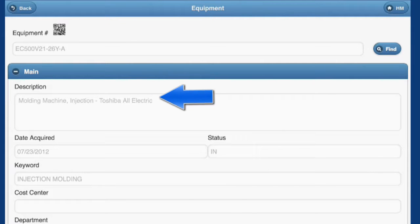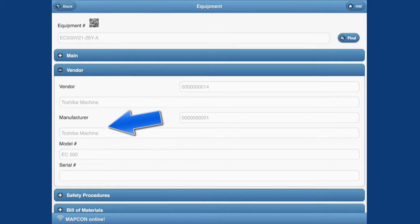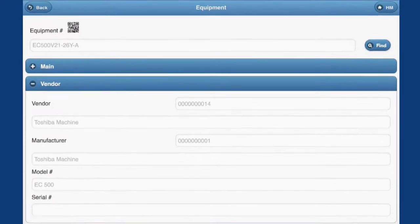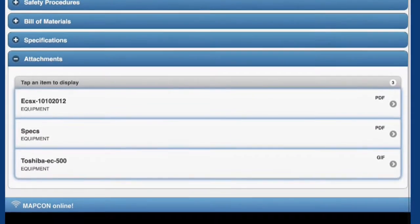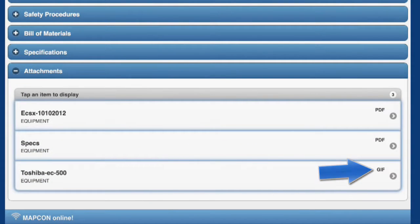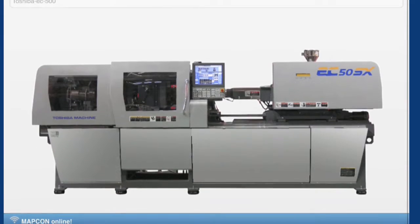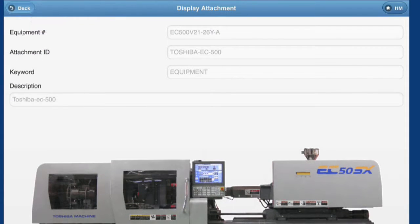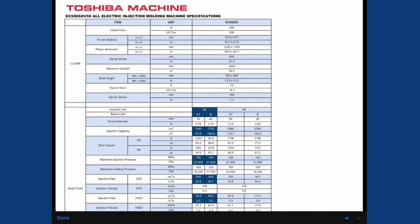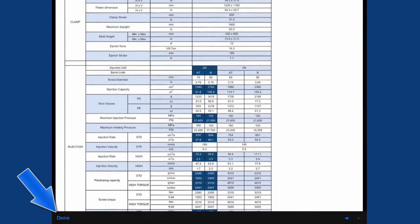Imagine — anywhere you are, your CMMS goes with you. Now the maintenance tech is in business. From here, he can find and contact the vendor, or review relevant images for this equipment. He can look up equipment specs, safety procedures, or a multitude of other information contained in Tesco's CMMS database.